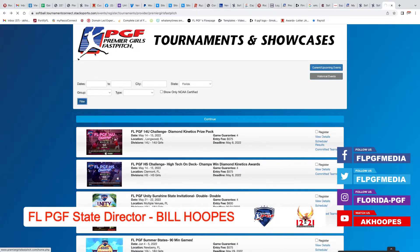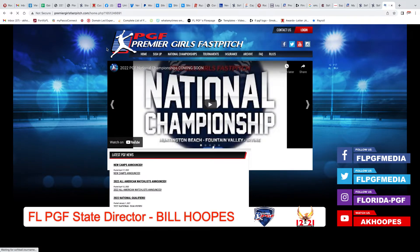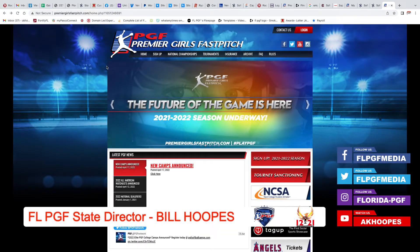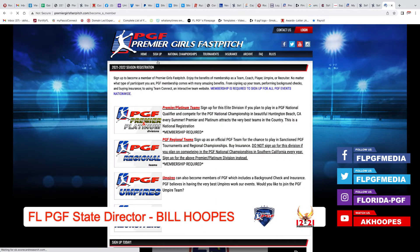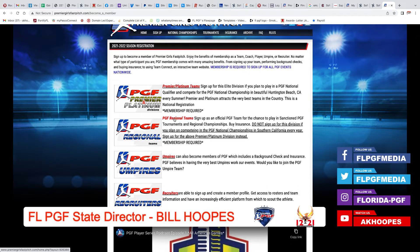Going back to the PGF national site now, we are going to talk about sanctioning. There are two things I have to do to sanction: I have to get a background check and I have to sanction my team. So I'm going to sign up and register teams. Depending upon what kind of team you have and what your goals are, you're either going to sign up as a premier platinum team or as a regional team. Premier platinum is if you're trying to play a PGF national qualifier or go to California for PGF nationals. If you're playing in your local state, such as Florida, you are a PGF regional team. So for this purpose, we're going to go to PGF regional teams.